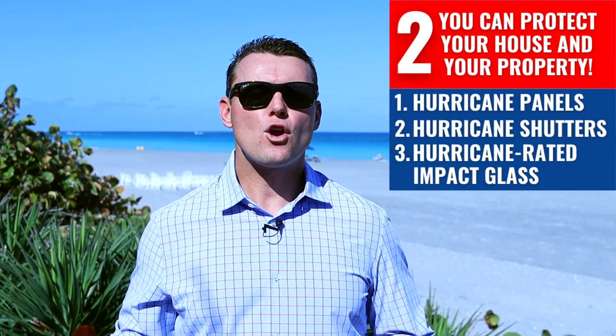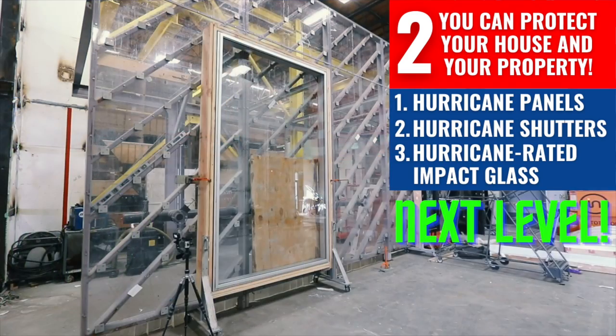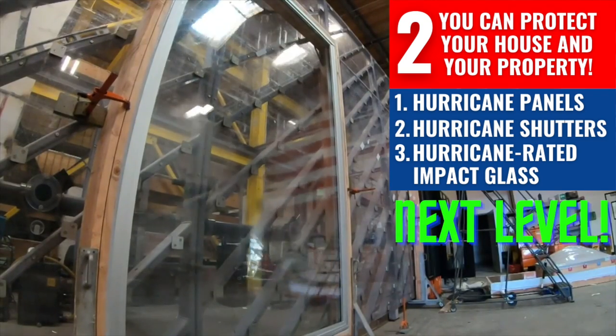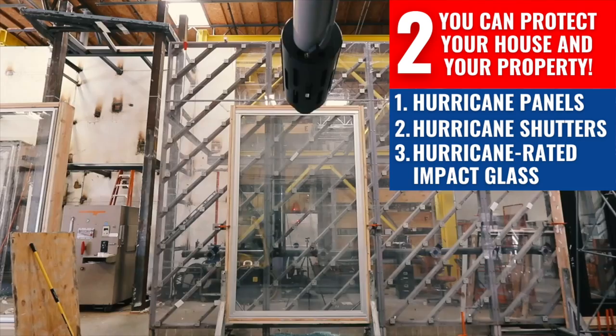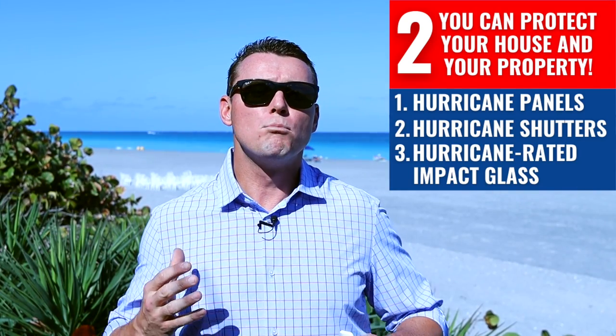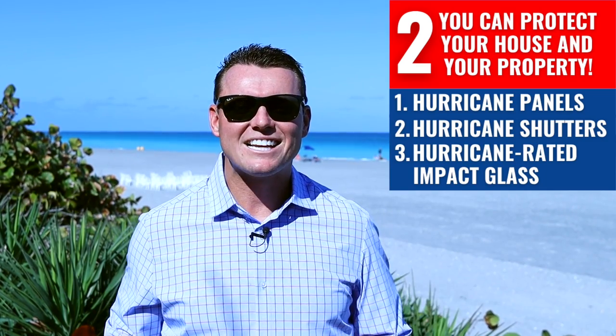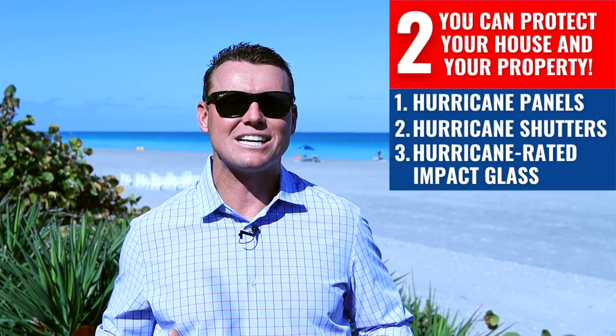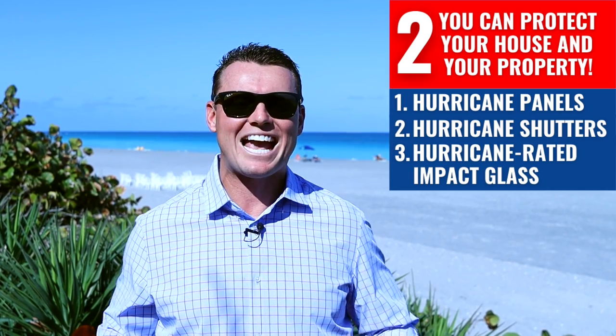Three: hurricane-rated impact glass. Hurricane glass is next level and by far the easiest, because it typically withstands up to 155 miles per hour winds and there is no preparation needed. You don't have anything to do beyond moving things like your outdoor furniture inside. Your home stays protected and you get light throughout any potential storm, which is actually really nice if you do stay in Florida during any activity.